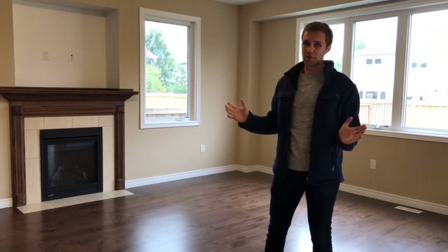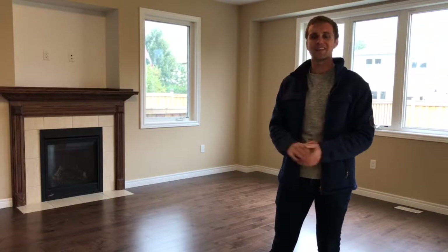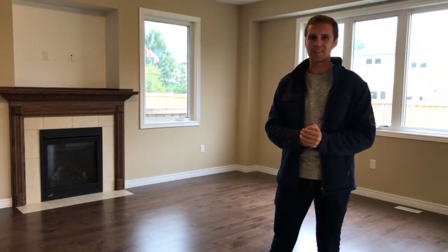We have an open house this Sunday. I want you guys to stop on by between 2 and 4 pm to check out this awesome house for yourselves. I hope to see you there.